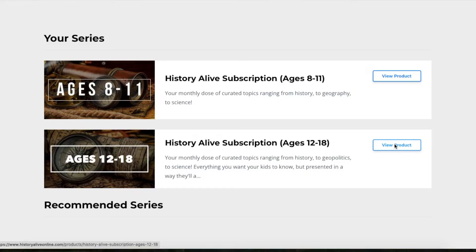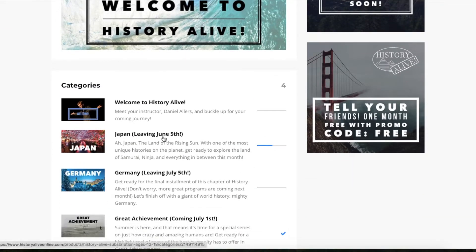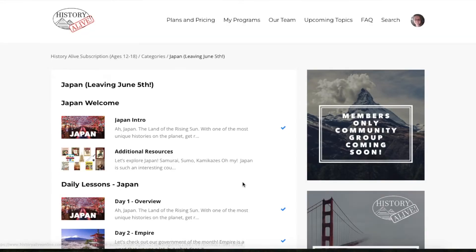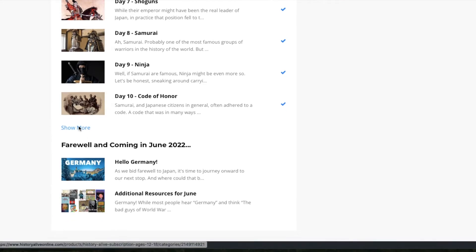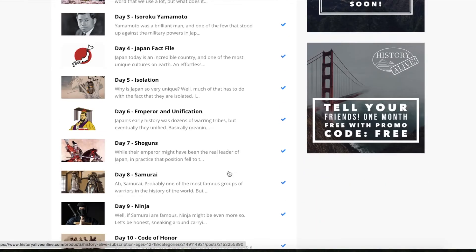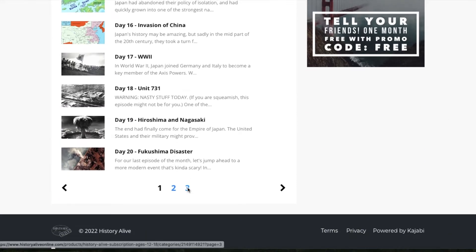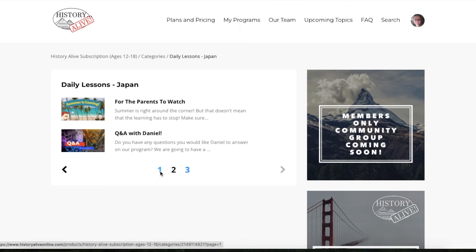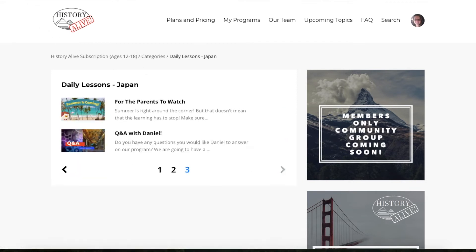It's super affordable and what they offer is each month those videos come up. There's an intro to the topic and a bunch of small videos — we found most of them are about five to six minutes long. You can watch one a day, a few in a day, or a few in a week. They also keep the previous month's topics open in case you've missed it, so you can go back and catch up or re-watch something.